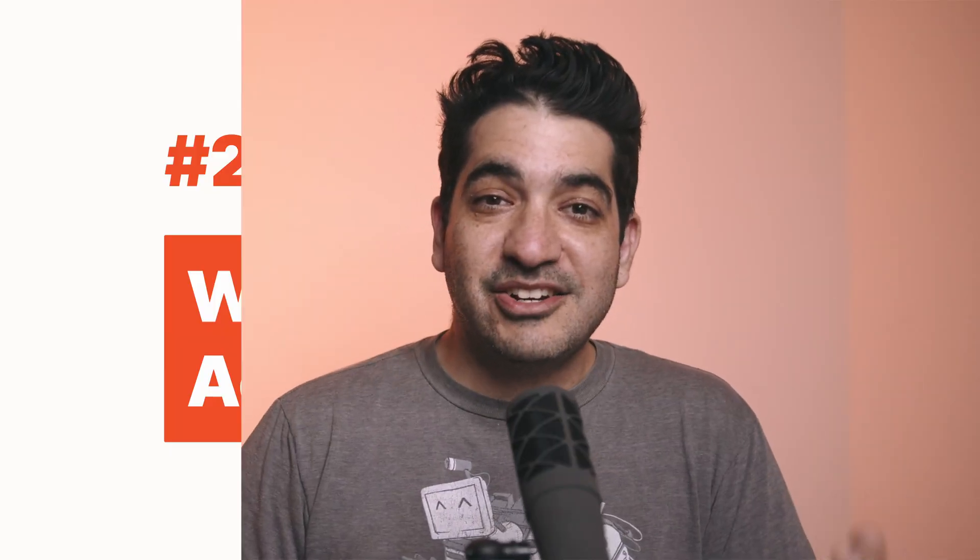Next up, Gas. Earlier this week, Gamer Chat Discord announced it's acquiring Gas, an app for teens that exploded in popularity a few months ago but dropped nearly as quickly as it arose. While high, the downloads don't paint a trend that's that exciting for an acquisition in my opinion.